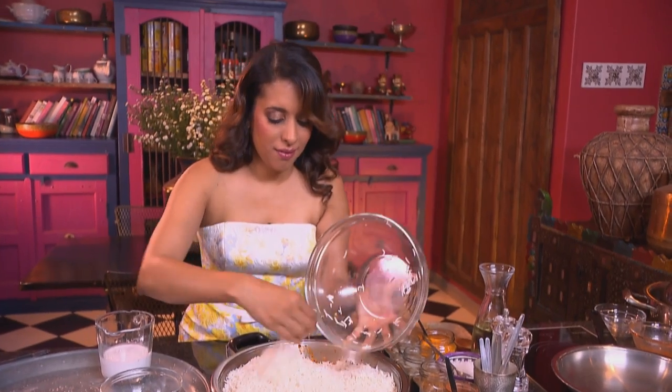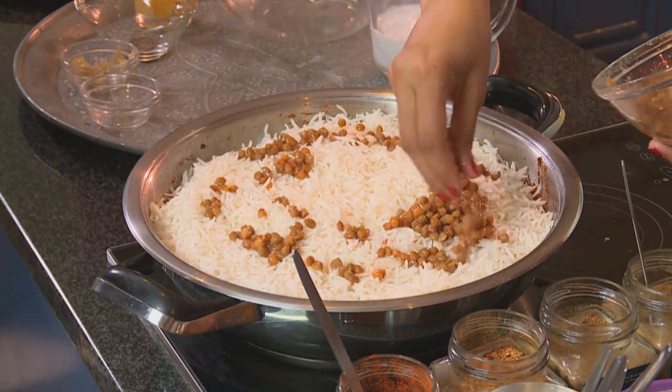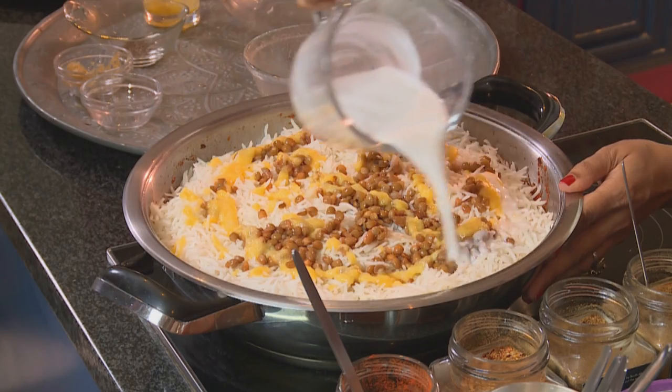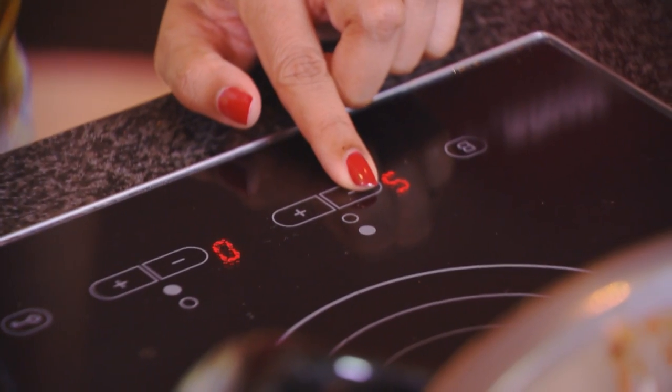Then the rice goes on top. The secret to making a great palau is to always make sure your rice is cooled down before you add it. Now the remaining lentils go on top of the rice. Pour over some melted butter, and lastly 200 mils of coconut milk. Make sure you use a really good quality coconut milk — some of the inferior ones turn your curries and your palau quite soggy and watery. Now lower the heat and cover with a tight-fitting lid.